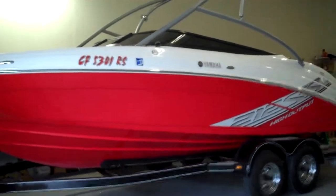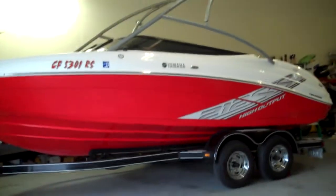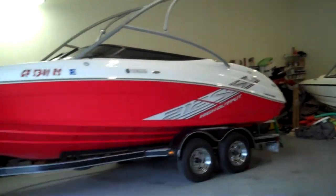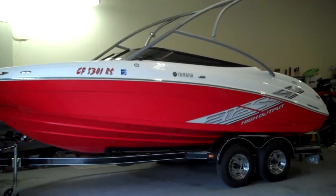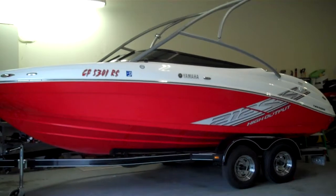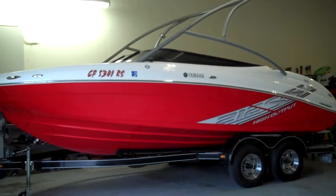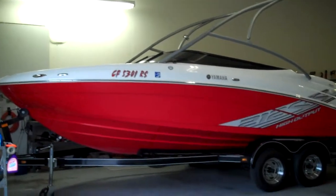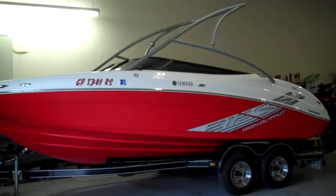This is their flagship go-fast model. New, these run 45 to 46 grand. Average price if you can find one — there's only a handful ever available on the market because they're so popular. This one will set you back around 30k at current market. In summer we have a waiting list, but we are in the peak of our winter season — 5k less than retail, and it is all here.